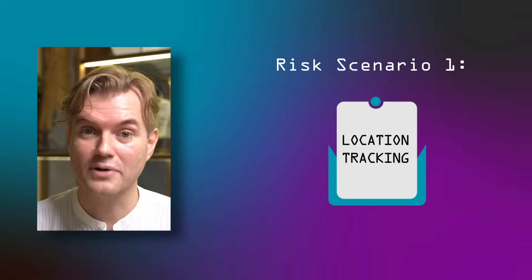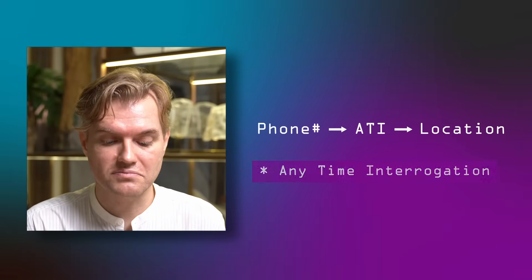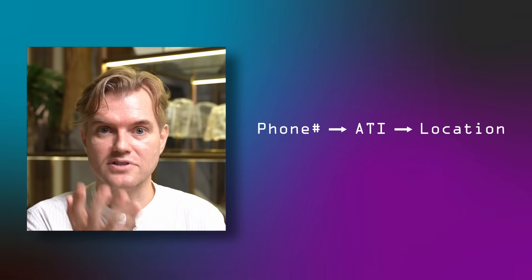Going into the first risk scenario: location tracking. Any participant on the SS7 network can send messages to any telco asking for a subscriber's location. The request is called anytime interrogation, or ATI, and that request gives somebody's phone number as a parameter and receives back where that person is in the world right now. Fortunately this specific request is blocked in almost all SS7 networks these days because people have understood it's virtually only used for abuse — there is no reason to send this message from one network to another. But there are other messages that you can't block quite as easily because they have useful functionality.